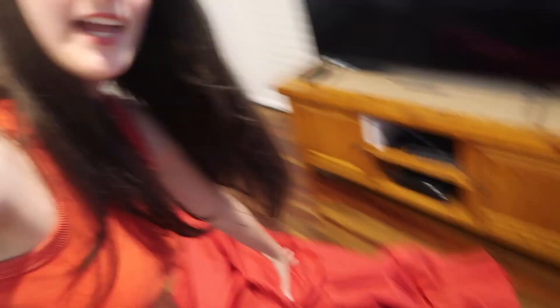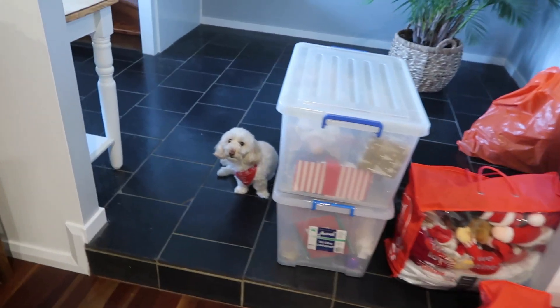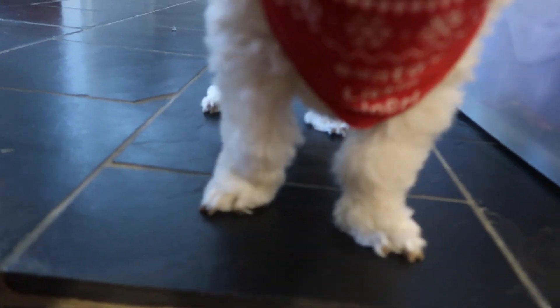Okay so we're downstairs. We brought all the stuff down. We've got the tree — it's going to go in this corner here — and then we also have all the other decorations everywhere. There's Phoebe hiding behind the box. She's got on her Christmas clothes. It says 'Santa's Little Yelper.'